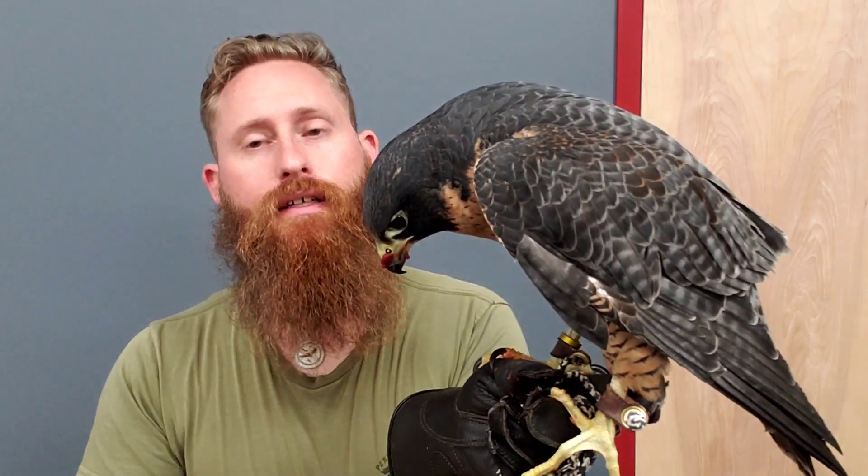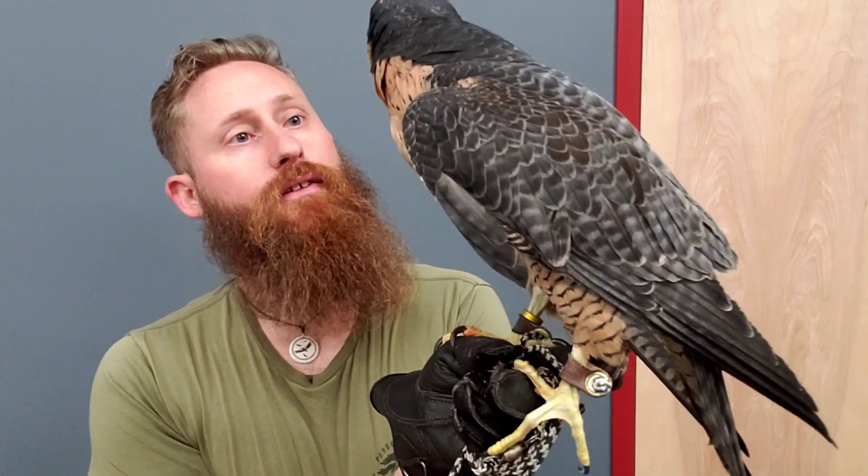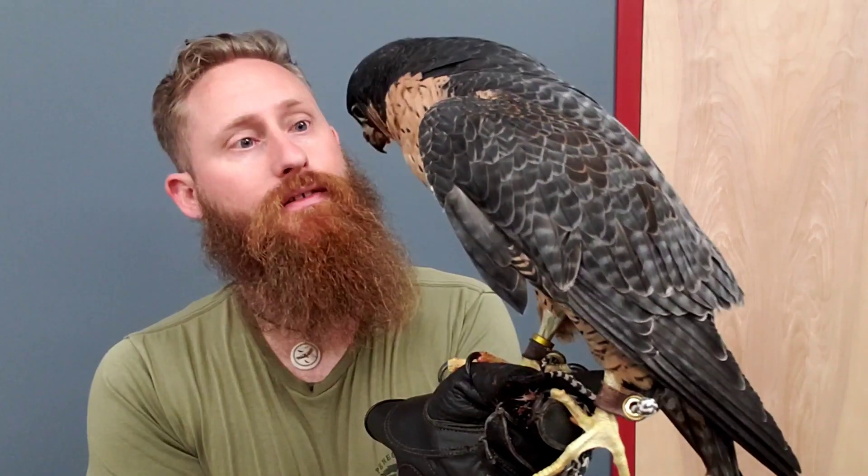They'll come diving out of the sky and grab their food with their feet, or if the bird's too big, they might just punch it and knock it out of the sky and then come down and try to grab it, either on the ground or as it falls.